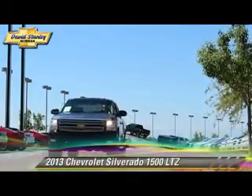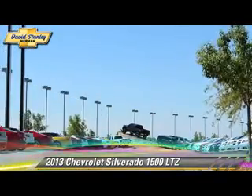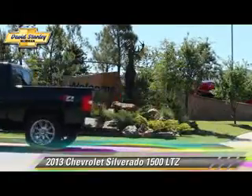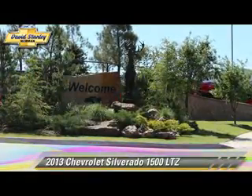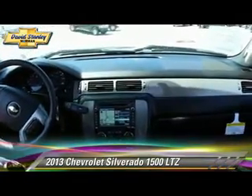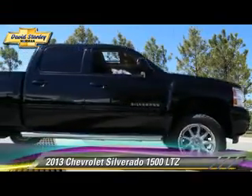The 2013 Chevrolet Silverado 1500 LTZ. This is a pickup truck powered by a 6.2 liter V8 engine with a six-speed automatic transmission. This four-wheel drive pickup truck with fewer than 5,000 miles on the odometer gets up to 18 miles per gallon.